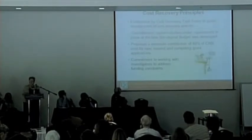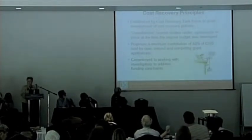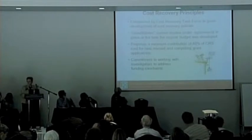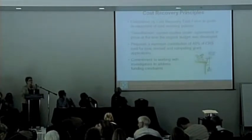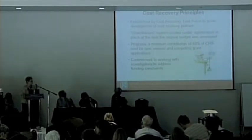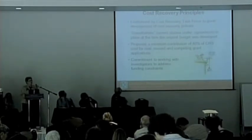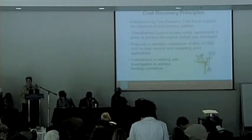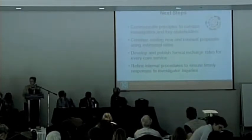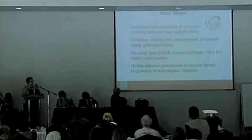Moving forward, we have drafted and are near finalizing a set of cost recovery principles, put together by a cost recovery task force consisting of engaged faculty members and stakeholders. Those principles say we're going to grandfather existing studies and agreements we've had in the past. But going forward, we're going to ask investigators to invest a minimum of 40% of the cost in the projects we're helping them support. Most importantly, we have a full commitment to working with investigators on a case-by-case basis.